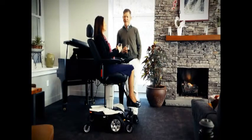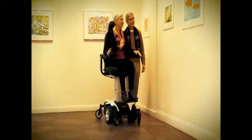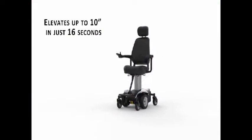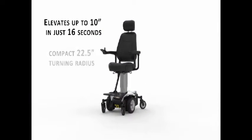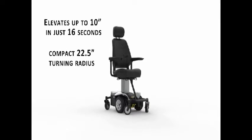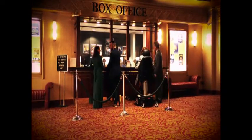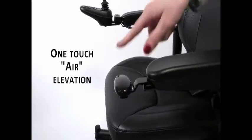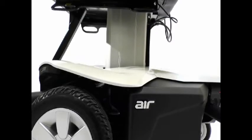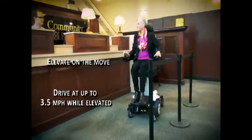This cutting-edge power chair is like no other product available on the market, allowing users to experience face-to-face communication and independence. The new Jazzy Air power chair from Pride Mobility features height-adjustable seating for increased environmental access. With 10 inches of lift, the Jazzy Air offers improved social interaction for those with mobility needs. Quick one-touch air elevation gives users the ability to easily position their seat height while traveling at speeds of up to 3.5 miles per hour.